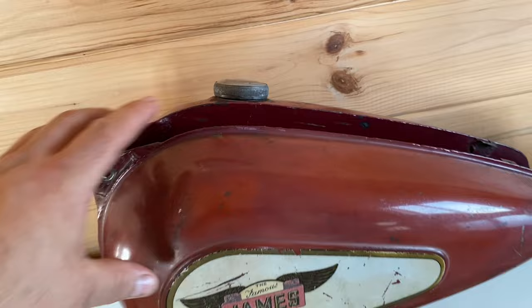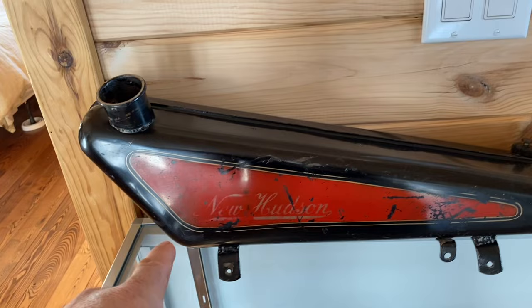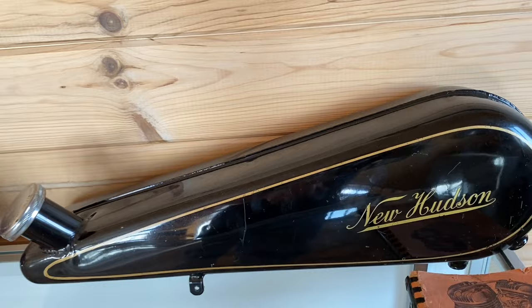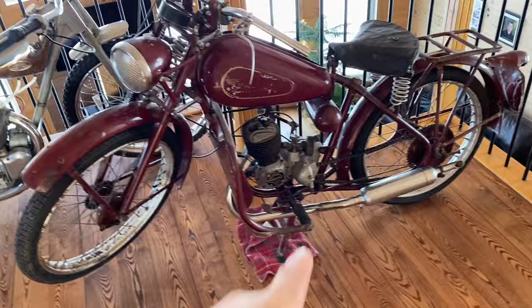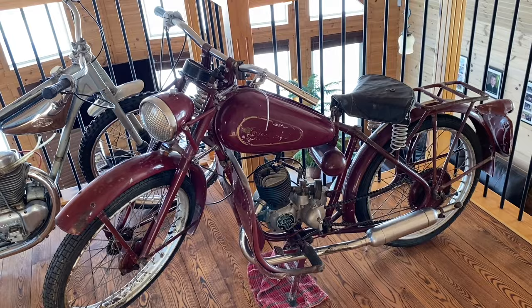Villiers powered the James, they powered the New Hudson, and another New Hudson - so I thought you'd like that. Here's an original paint 98cc James that we have in our collection - this is the earlier one with the round toolbox, so I believe this is a 1947-48. We have a video on it if you want to check it out.